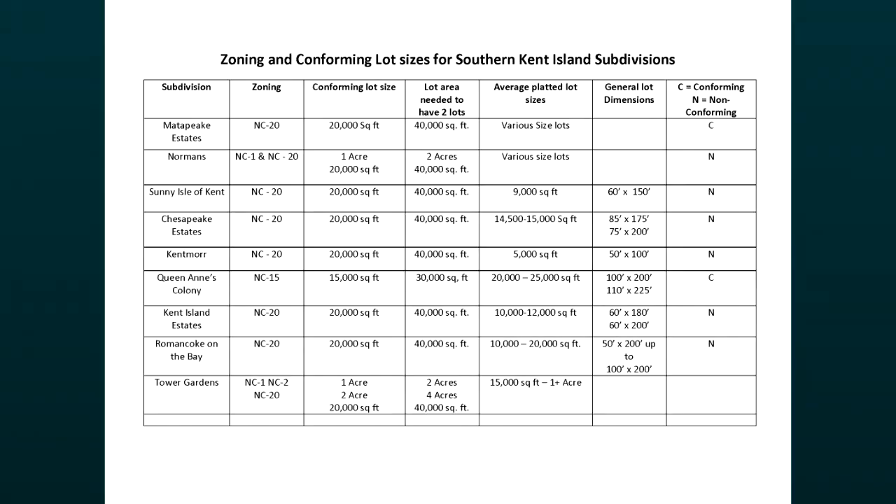You mentioned the Neighborhood Conservation Zoning District. When was it created? The NC Zoning District was created in 1987. The county comprehensively changed zoning designations and created the NC District at that time. So NC Zoning has been in place in the nine communities on Southern Kent Island ever since 1987. A big question is, what are the existing designations for the nine communities on Southern Kent Island with the failing septic systems? The zoning designation for all nine of the communities is Neighborhood Conservation, also called NC for short. The NC Zoning District is intended to preserve the character, density, and scale of existing residential neighborhoods.